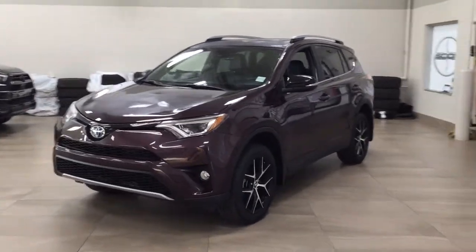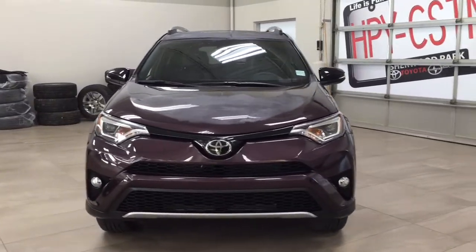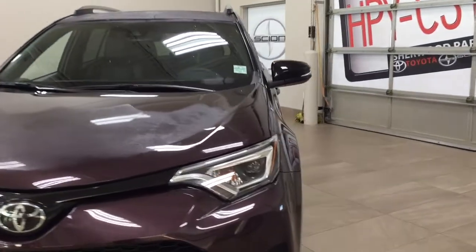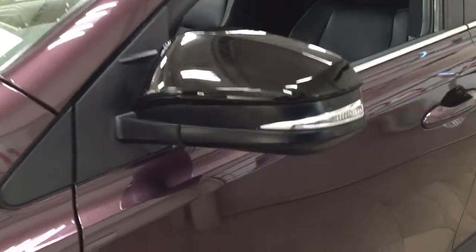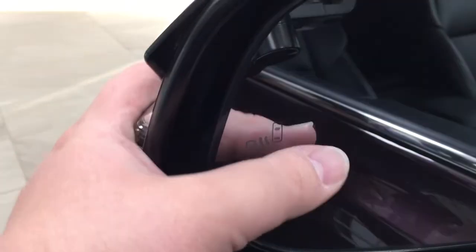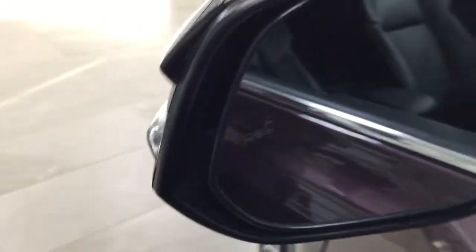A couple of the exterior features you'll see on this SE include its daytime running lights. You also have your fog lamps, and if we take a closer look on the side, you have your 18-inch aluminum alloy wheels. You have your blacked-out mirrors as well as your foldable mirrors, and looking at the inside of the mirror you'll see your blind spot monitoring indicator. With that indicator, it'll light up whenever there is another vehicle right beside you.